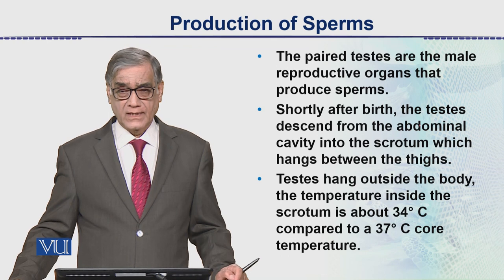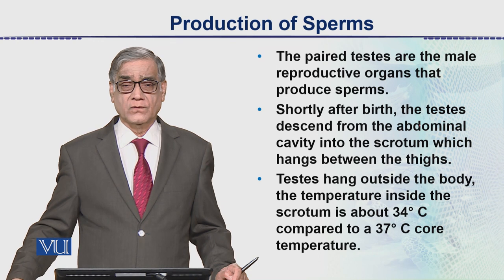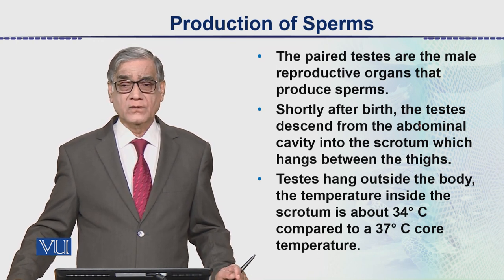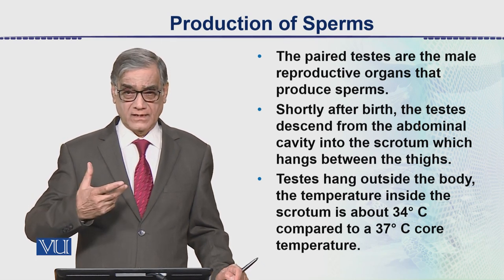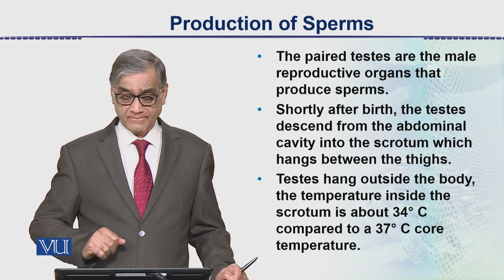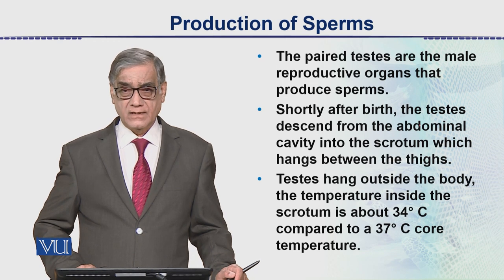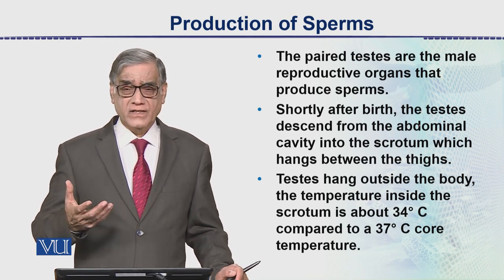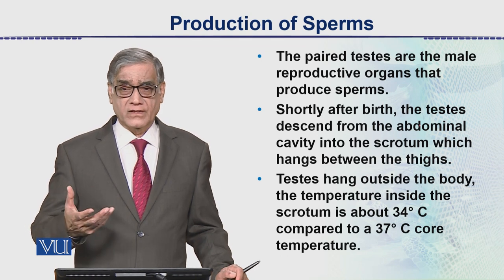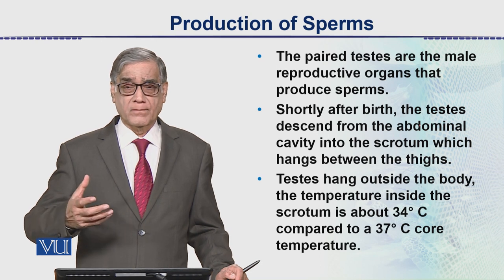In childhood there is no sperm formation. This happens when a male becomes an adult. The body temperature is 37 degrees, while the testis temperature which should be maintained is 34 degrees. Sperm formation will be maintained automatically at this temperature.